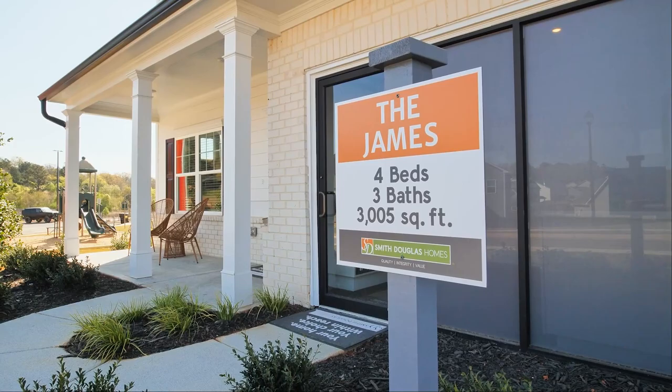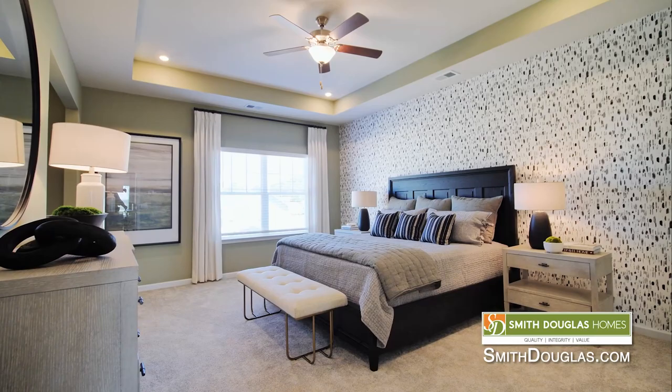The James is one of our largest floor plans — it's just over 3,000 square feet. It's a three-bedroom, two-and-a-half bath standard, but you do have the option to add a fourth bedroom and even a fifth bedroom to this floor plan.